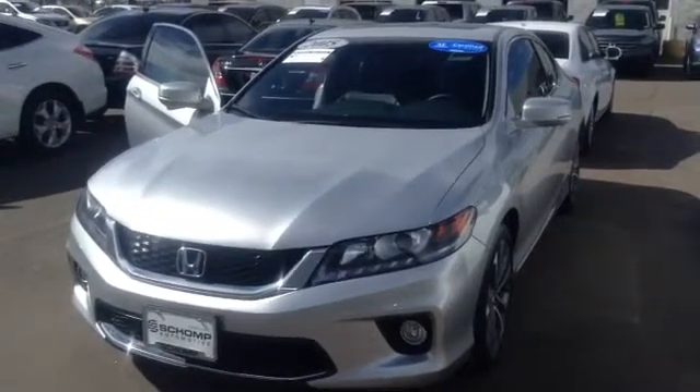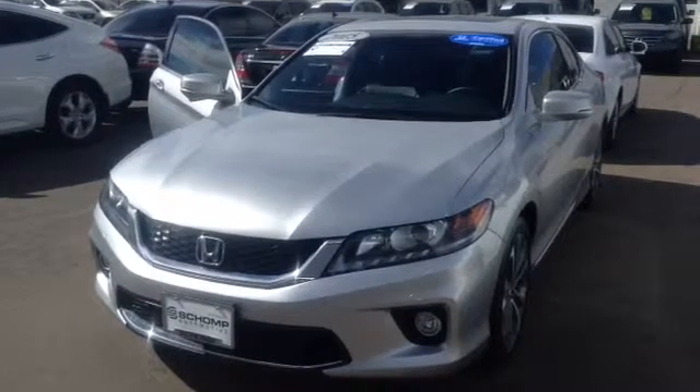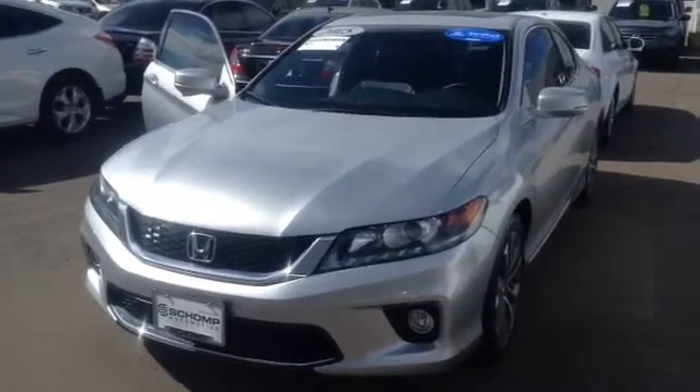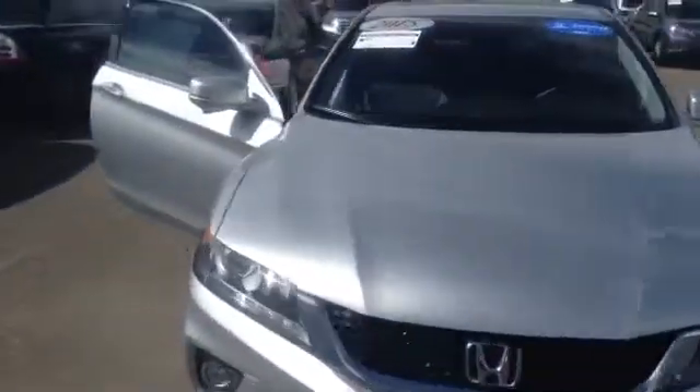Hi Taylor, this is Chris over here at Ralph Shamp Honda. We're looking at the 2015 Accord Coupe — it's the EX-L. It's a beautiful car, silver with black interior, has really sporty looking rims on it, definitely in great shape.